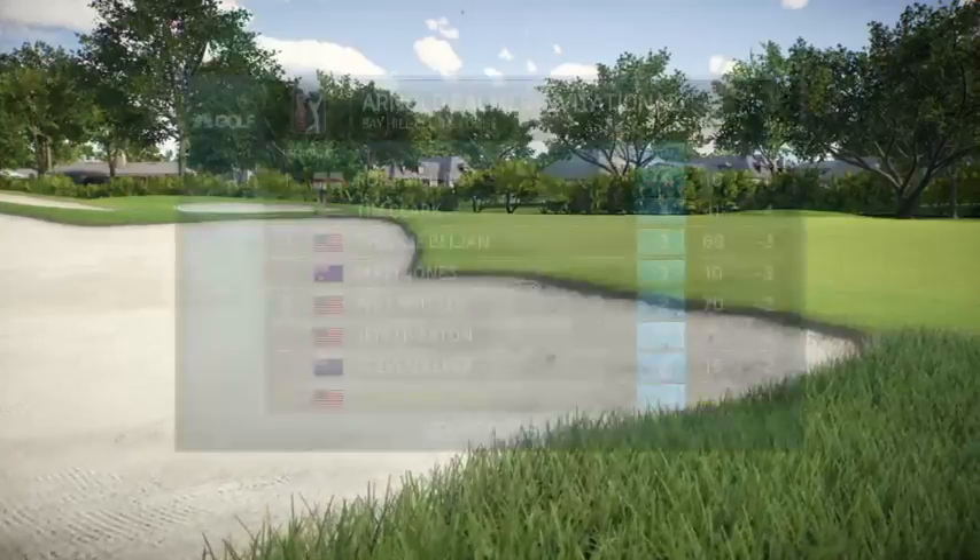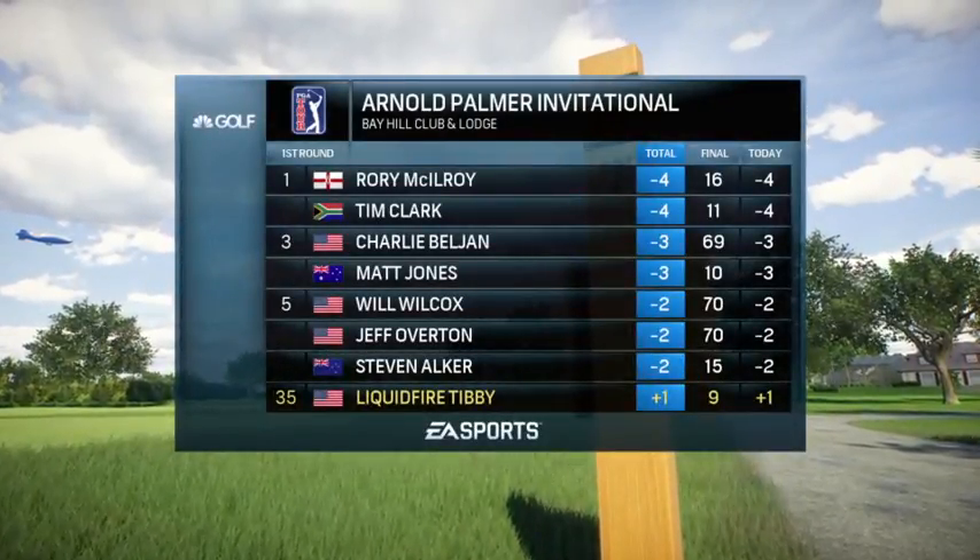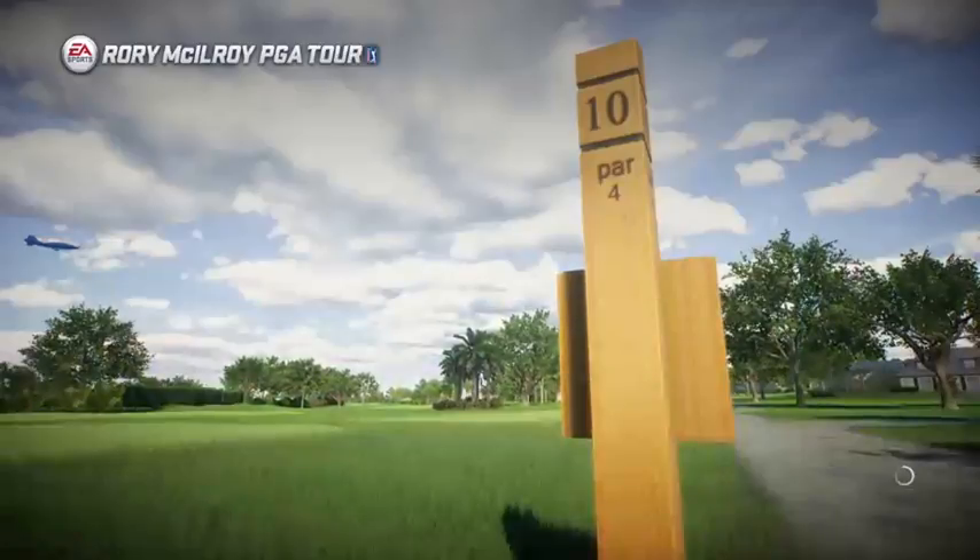Second round coverage coming your way tomorrow. For our entire crew, I'm Rich Lorder alongside Frank Navalo. So long for now.